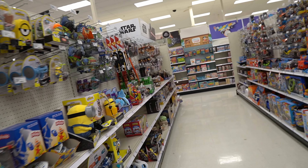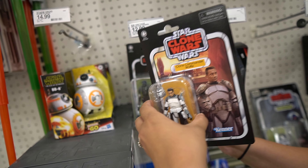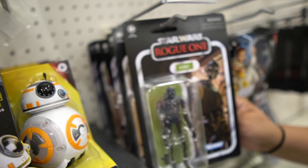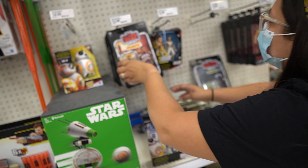Alright, round two at Target. And I can already see it — not too much. Oh, they have the new wave again. They just put these out. They got the Luke, they got everybody. Do they have the droid? No, they don't. No droid. There you go, new wave.